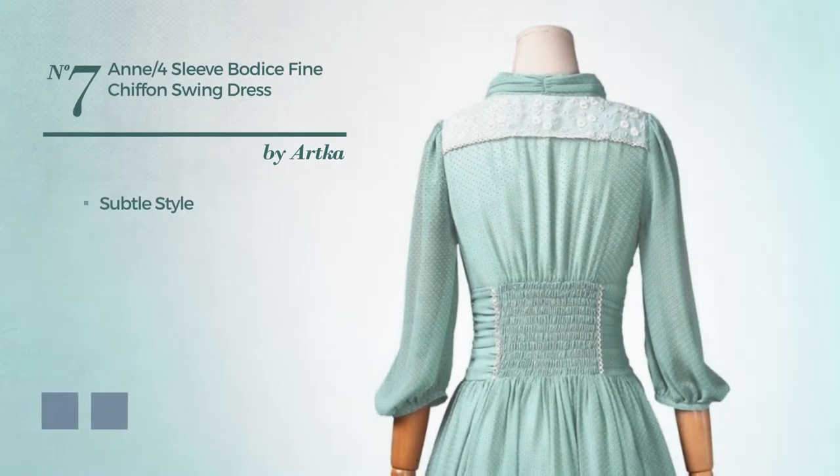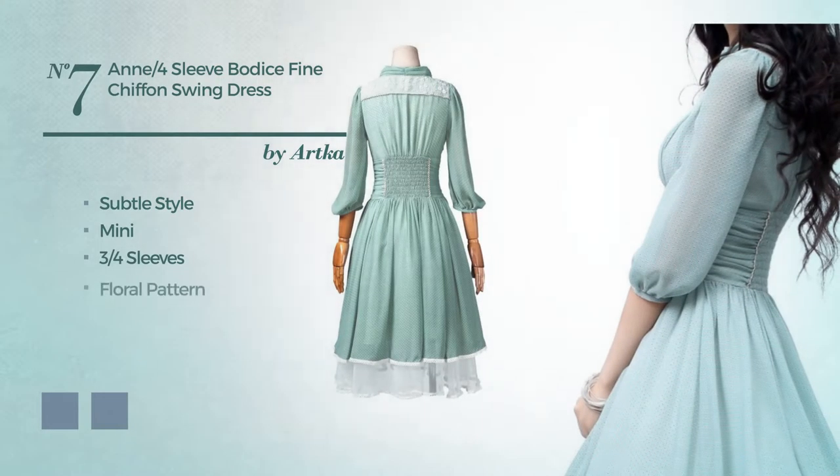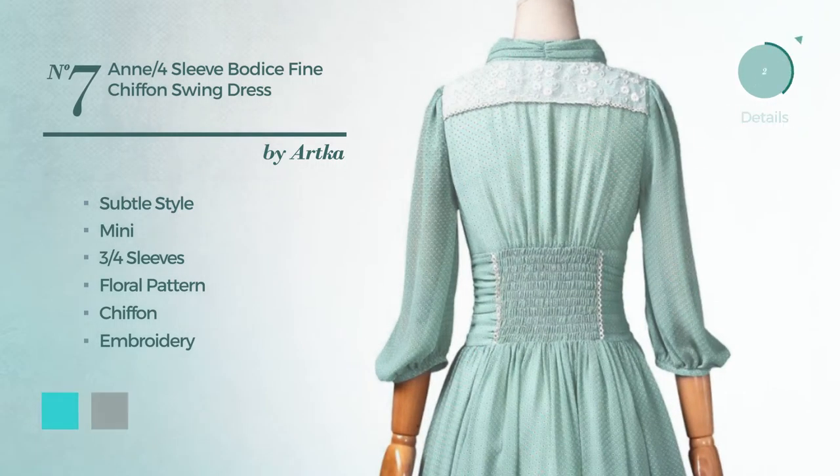Number seven: a fusion of subtle and seductive in this mini dress featuring three-quarter sleeves with a floral pattern, made of chiffon and styled with embroidery. The available color variations include turquoise and white jade.